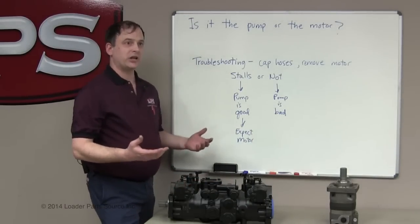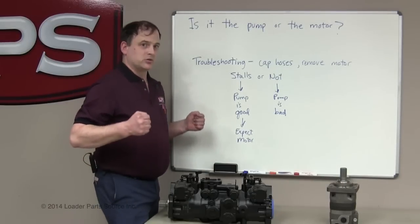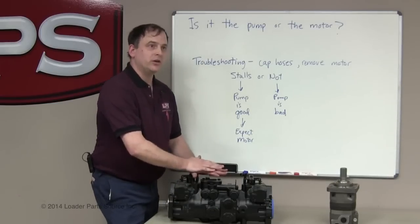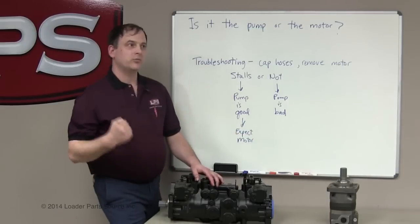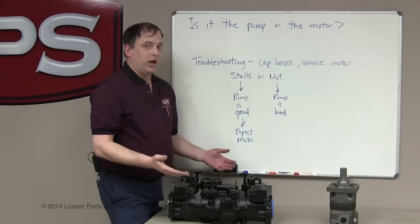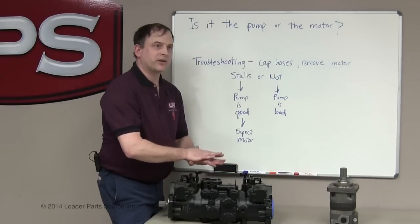When you start up your machine, obviously you want to have it blocked so you don't run over something. Try to push the levers forward. If the pump is good, it will stall the engine and you'll get the lever half to three-quarters of the way forward. If you can put your lever all the way forward and the machine doesn't stall, your pump is bad and needs help.